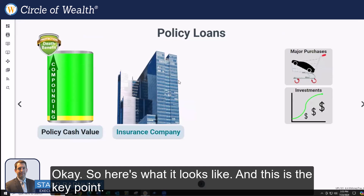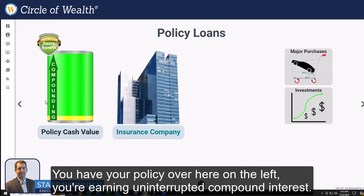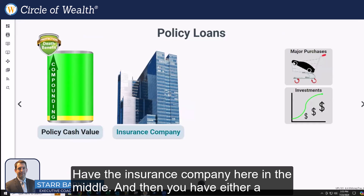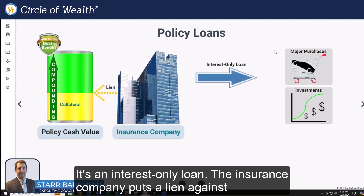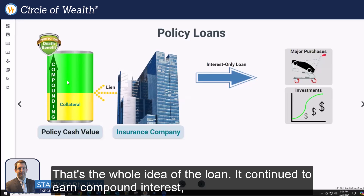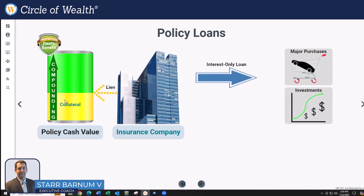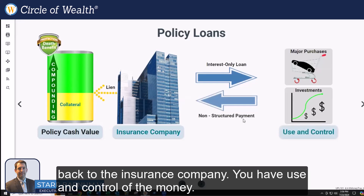Here's what it looks like — and this is a key point. You have your policy over here on the left, earning uninterrupted compound interest. The insurance company is here in the middle, and then you have either a purchase or an investment opportunity on the right. It's an interest-only loan — the insurance company puts a lien against your policy. Note that your green portion did not go down. That's the whole idea of the loan: it continued to earn compound interest, even the collateralized amount. That's the key. And then you have unstructured repayments back to the insurance company — you have use and control of the money.